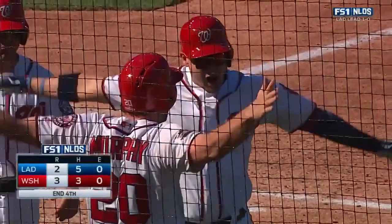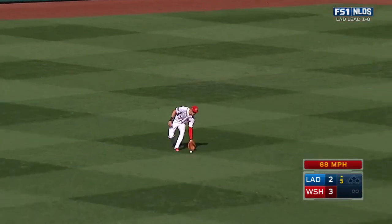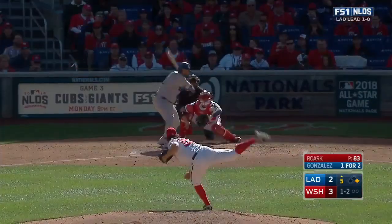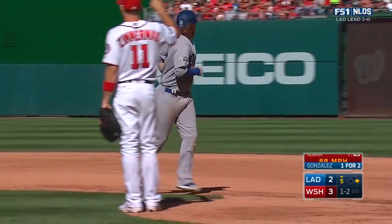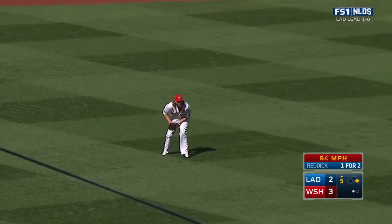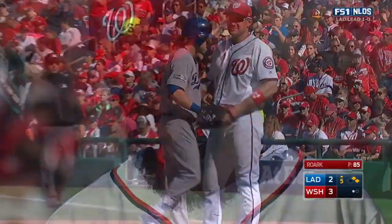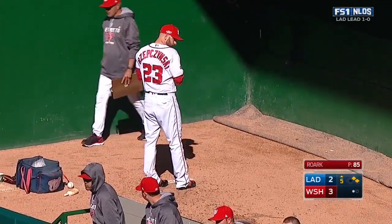But the Nationals take the lead — Jose Lobatón, three-run shot, 3-2 Washington. Justin Turner leads off the top of the fifth inning for the Dodgers with a base hit into center field. 1-2 to Gonzalez — center field, Trey Turner. Reddick with a drive into left field for a base hit, Turner moves to second. He calls for the left-hander — that will be all for Tanner Roark, who does not make it out of the fifth in his first career postseason start. He leaves with a 3-2 lead.